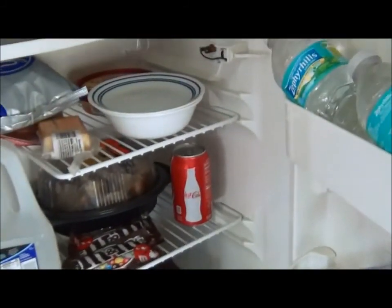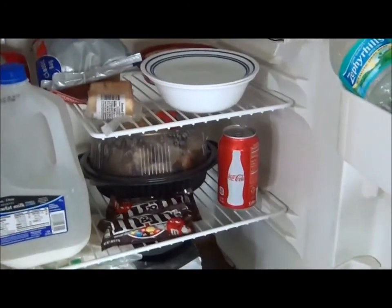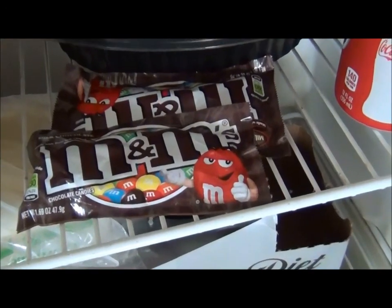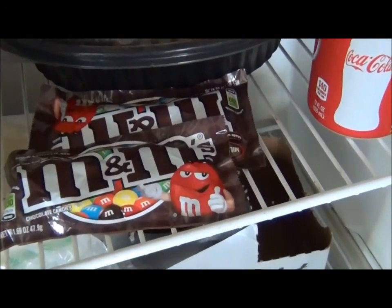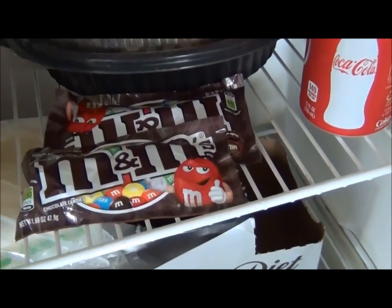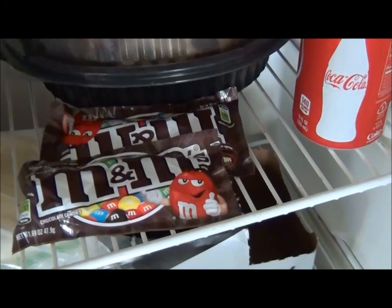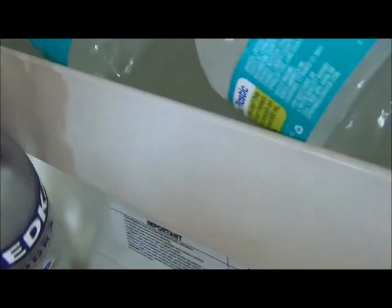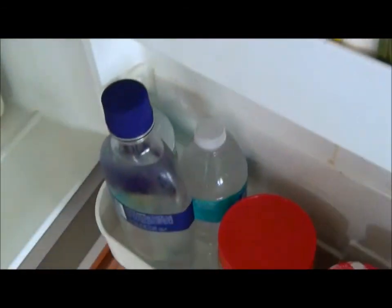Here's my refrigerator, stocked with all the necessities — eggs and milk and Diet Coke. Some people refer to them as M&Ms; I refer to them as nitroglycerin pills, because when I feel anything unusual I eat a whole bag of them. Anyway, we have — oh looky here — holy water. Got to have holy water. There's some extra just in case.